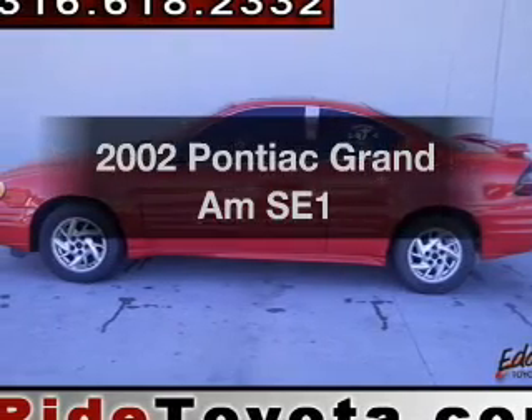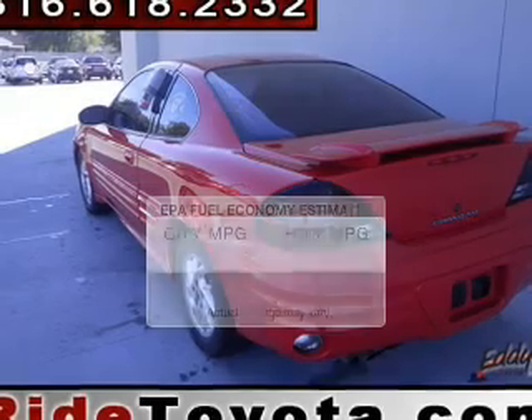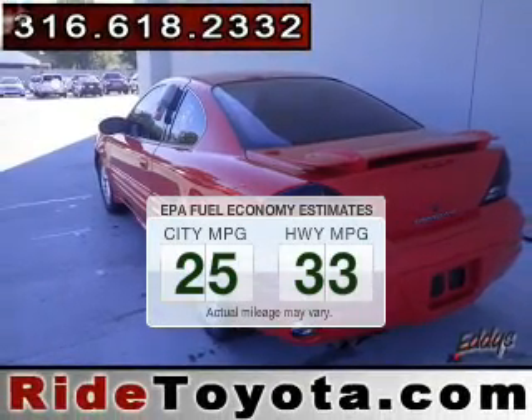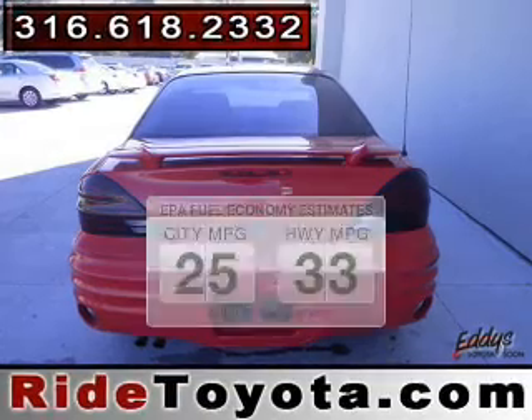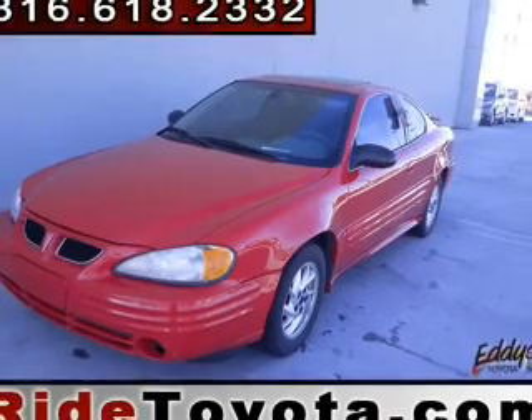Imagine yourself in this 2002 Pontiac Grand Am. This is the set of wheels you've been looking for. Save your money and make less trips to the gas station when driving this fuel efficient vehicle. The powertrain includes front wheel drive with an efficient four cylinder engine that gives you more control with its manual transmission.